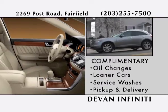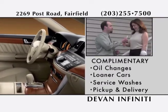Our customers enjoy complimentary oil changes, loaner cars, service washes, and pickup and home delivery. We're Devon Infinity. Ask your friends about us.